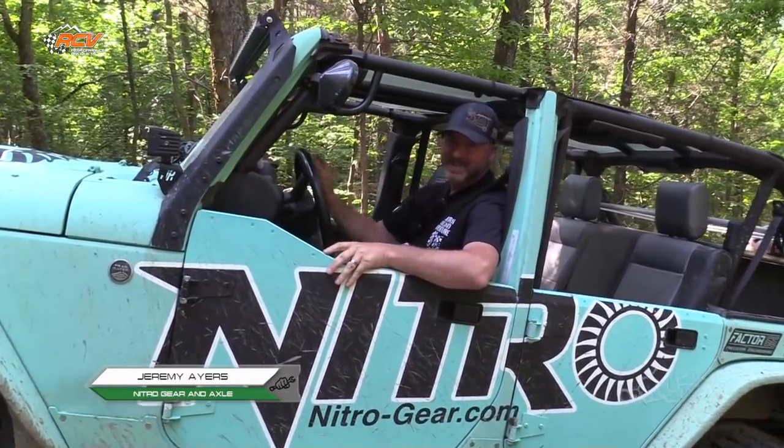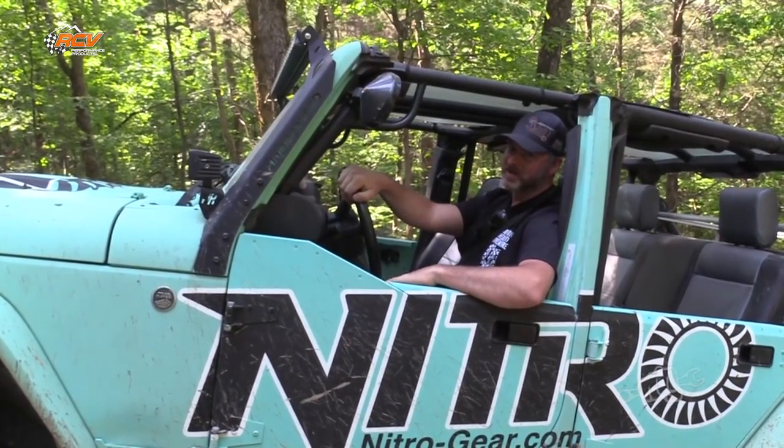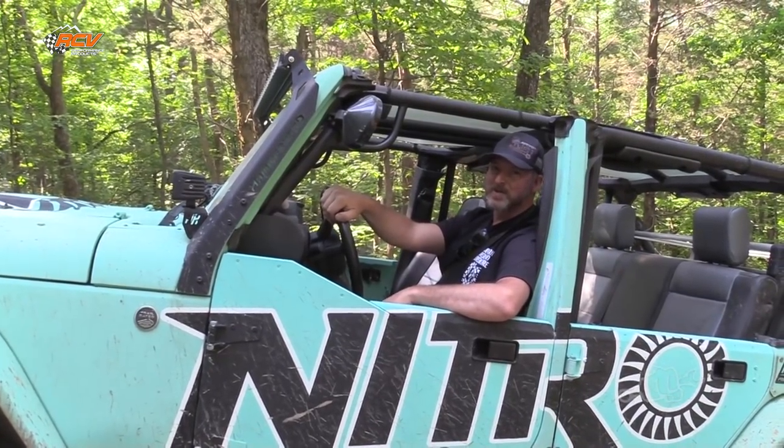What do you think of that little trail so far? It was a good time. I like it. Little rocks, little wet, no dust. Real interesting if it rained like 15 minutes beforehand — whole different trail.